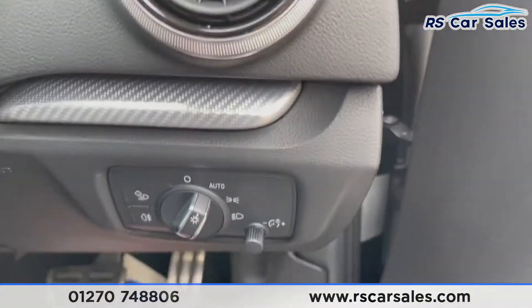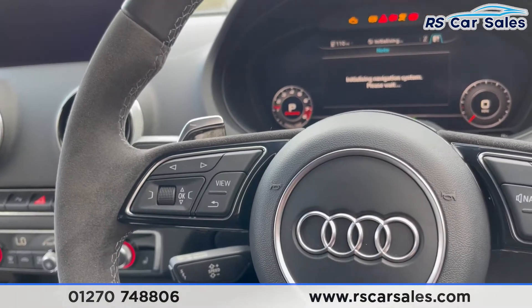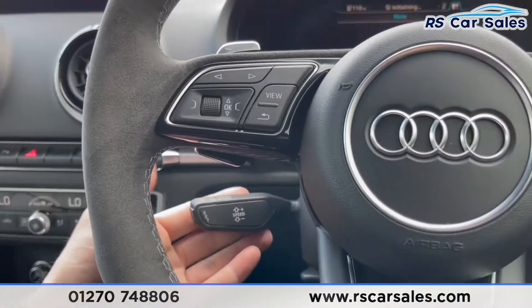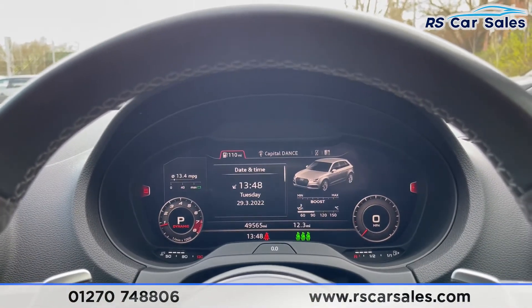Jumping inside — foot on the brake and the vehicle will start at the touch of a button. Multi-function steering wheel with cruise control just down there, paddle shifters, and if you take the car into manual mode we also have the virtual cockpit.